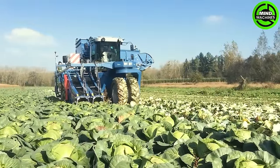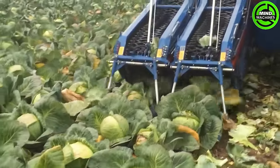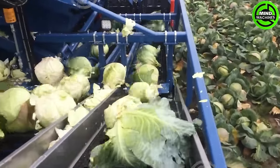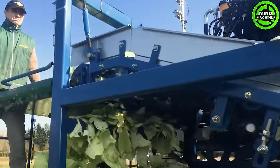The Asa Lift SP-260B impresses with its cutting-edge design, efficient performance, and user-friendly features. Its precision and reliability make harvesting a seamless experience.